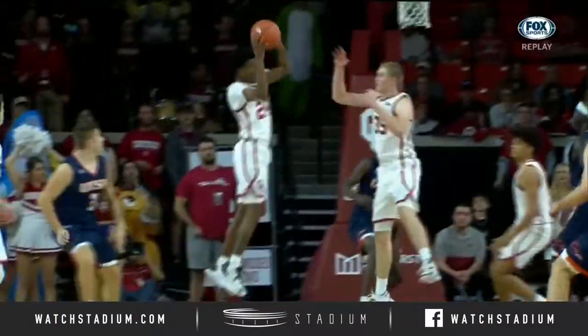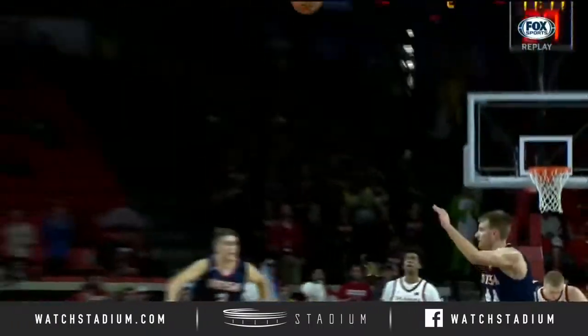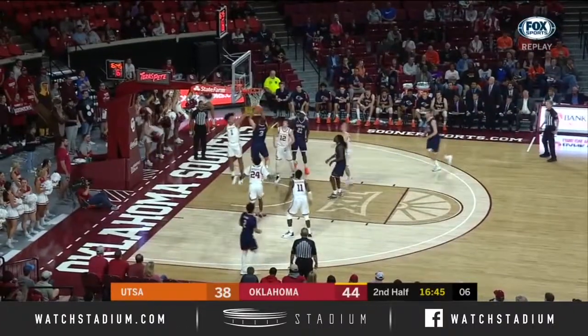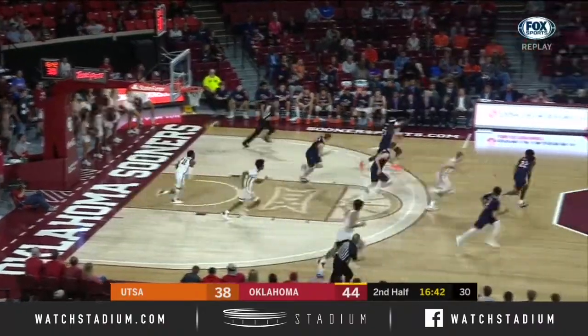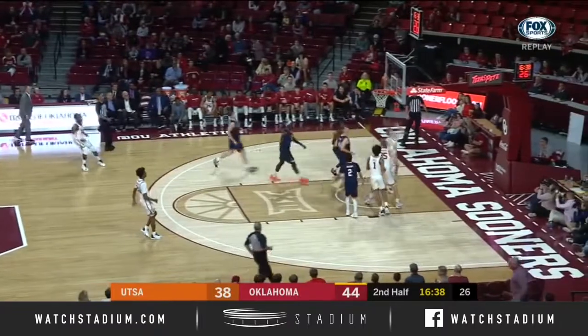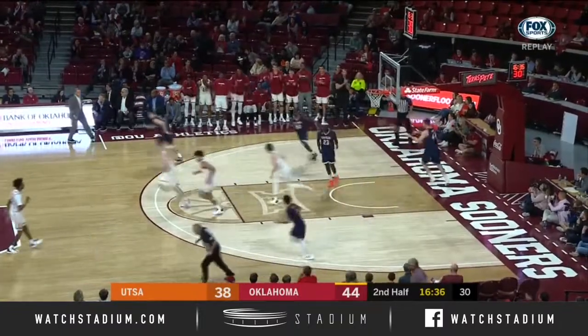A couple threes from Harmon, and then the stop right here. Jamal Bien-Ami, good pass up the floor — eyes up. There's Fronin on the baseline. Double clutched it and missed. Now Reeves pushes again, weaving through defenders, and he's to the window and in.